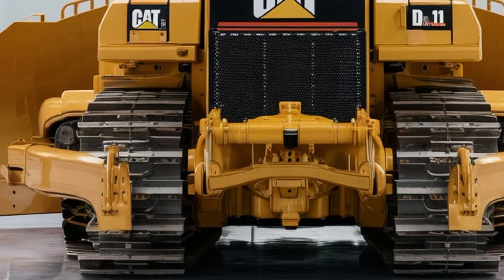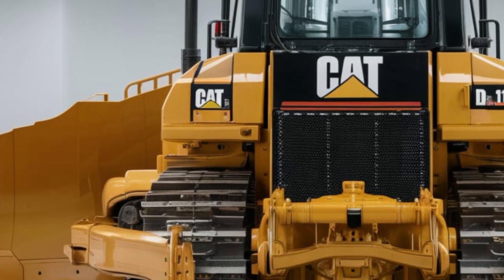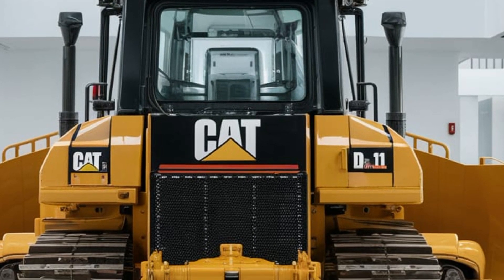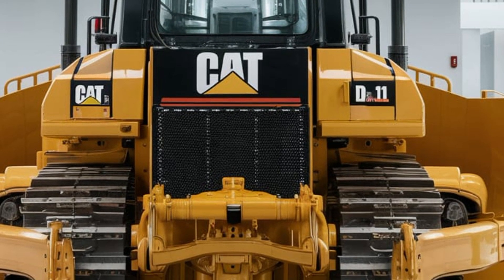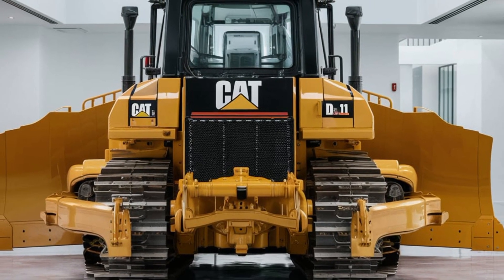Whether you're working on large-scale construction projects, mining operations, or any other earth-moving tasks, the 2025 CAT D11 Dozer delivers the performance and reliability you need to get the job done right. Its fuel efficiency, low maintenance costs, and safety features make it an investment that will pay off for years to come.